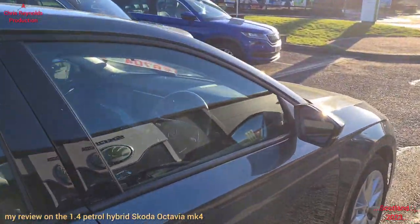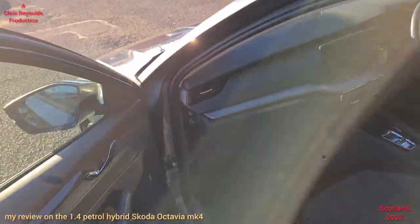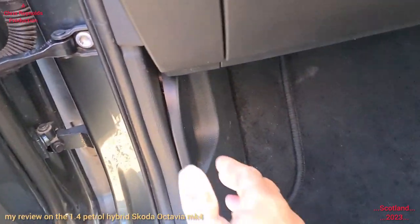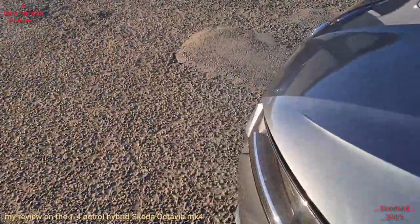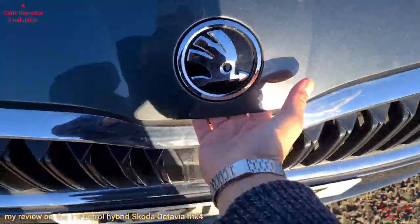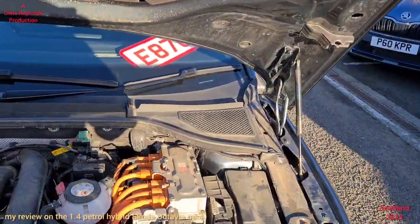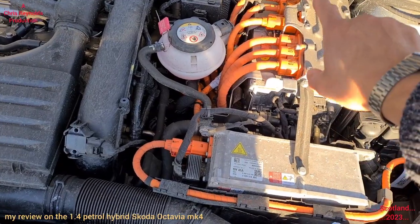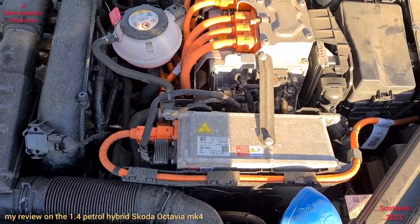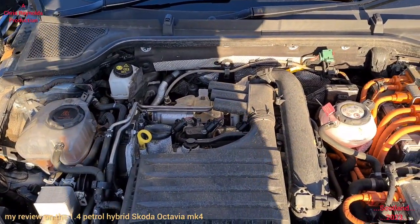To get the bonnet open on the Mark 4 Octavias — same as on the VRS — it's this lever on the passenger side, near side. Just pull that back. The catch is under here. It's got struts for holding the lid up, so you don't have the old-fashioned prop. Now it is a hybrid, so those orange wires are high voltage — you don't touch those.